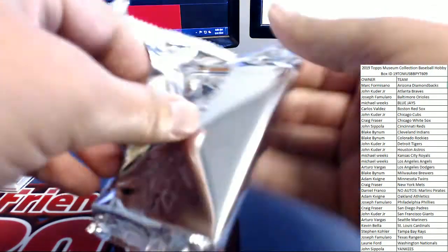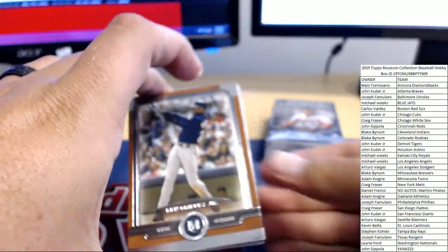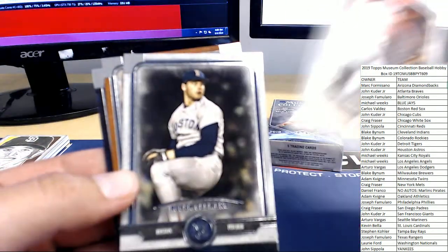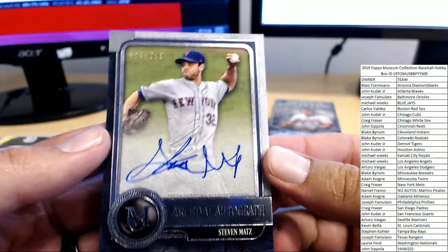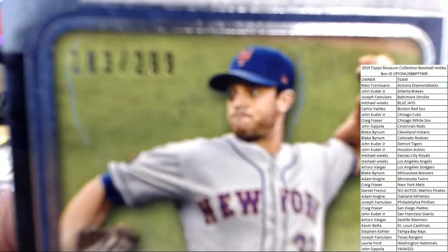Let's see what's coming out of this pack — it feels a little light on cards. That's five: Ken Griffey Jr., Johnny Bench, Hideki Matsui, and Roger Clemens. And number 183 of 299 on card auto for Steven Matz of the New York Metropolitans — the archival autograph heading over to Craig F. Craig gets two in a row.